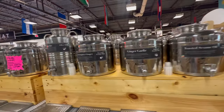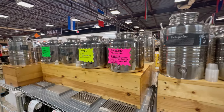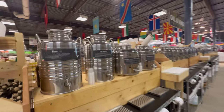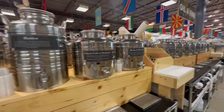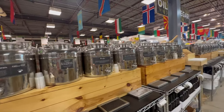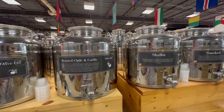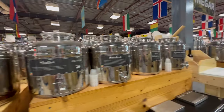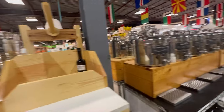They have a large selection of different kinds of oil and they also have some balsamic vinegars. Bacon olive oil — shut up, I bet that is good! Pesto olive oil — I bet that's really good too. And apricot balsamic — yum!